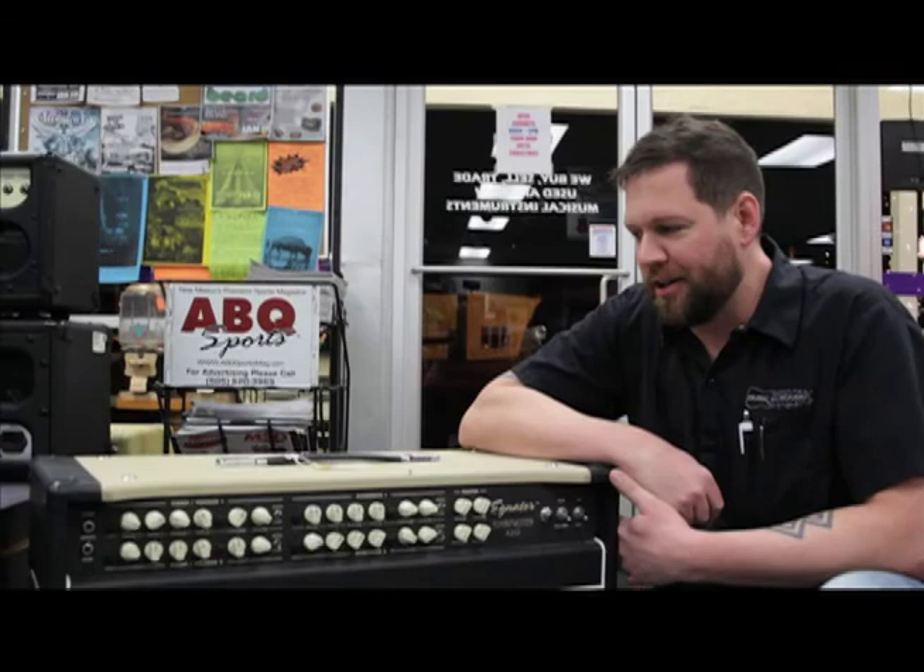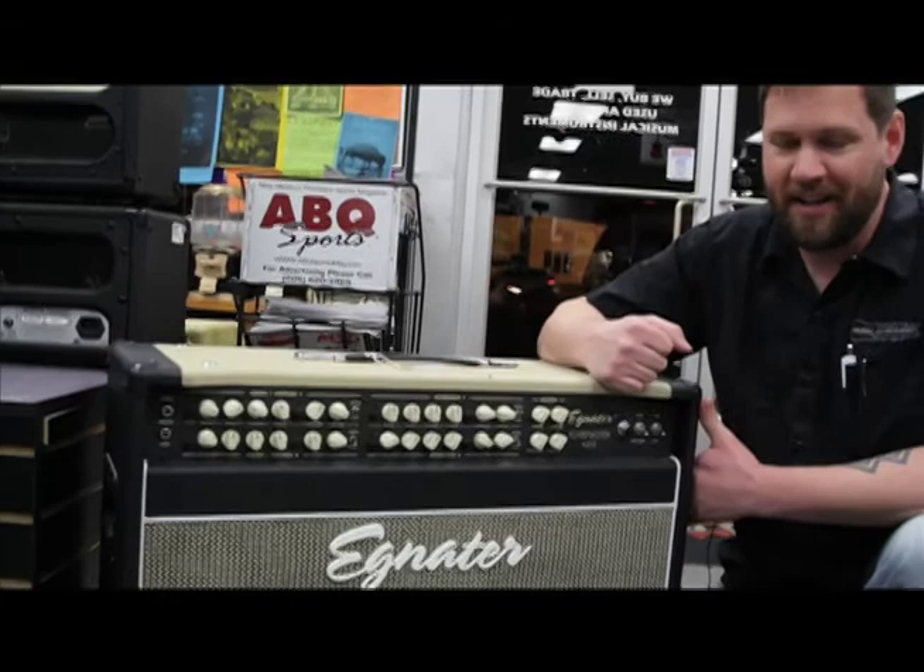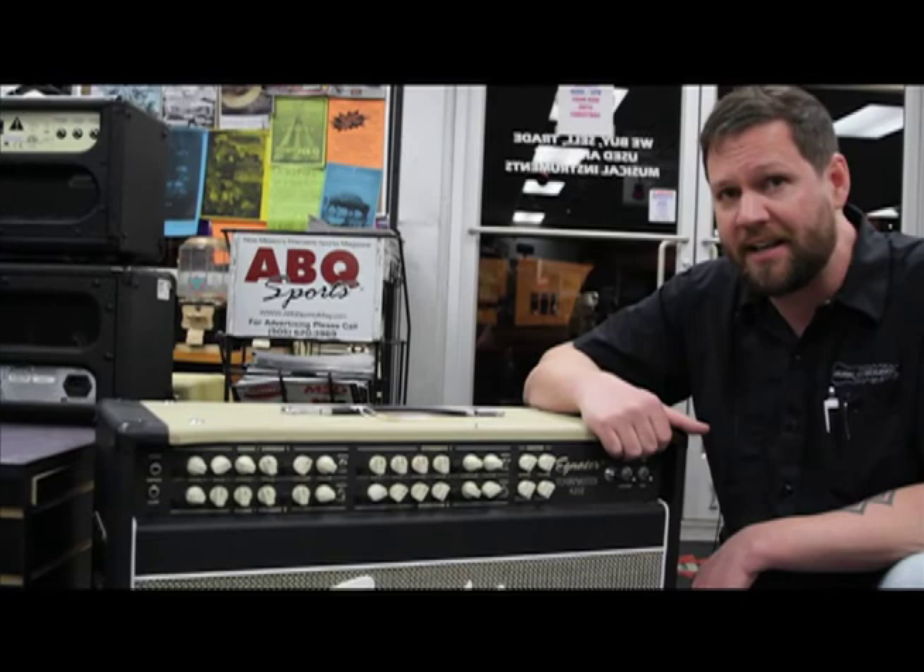Item two today is this Eggnator Tourmaster 42-12, 2-12 combo. This thing kicks some serious butt — it's a great sounding amplifier, four channels, comes with a foot switch, normally priced at $799.99. Take 20% off today and that puts it at $640.